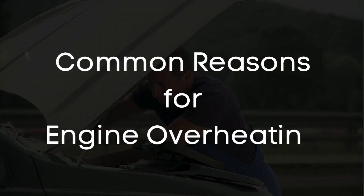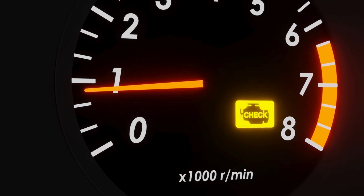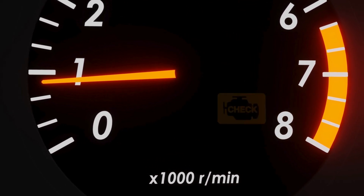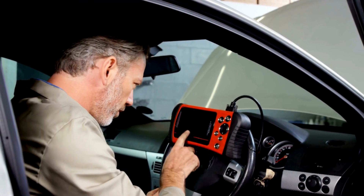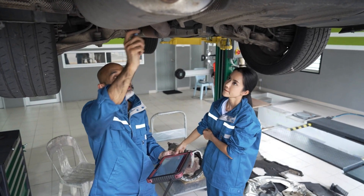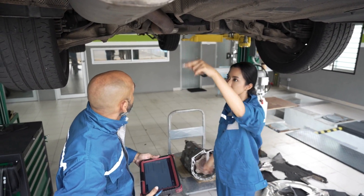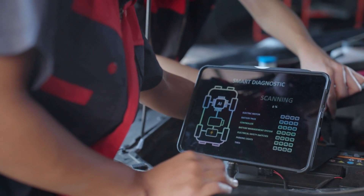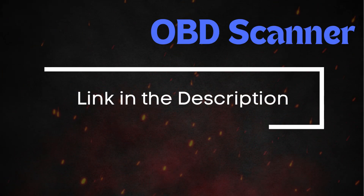In this video, let's discuss the most common reasons for engine overheating. The very first step is to check if your car's check engine light is on. If it is, scan your car with an OBD scanner to see if there are any active trouble codes. Addressing the components related to these codes might fix your overheating issue. You can visit any parts store and scan OBD codes for free, or buy the best OBD scanner — link in the description.